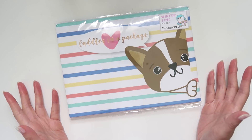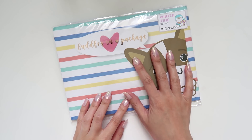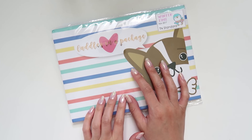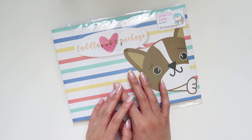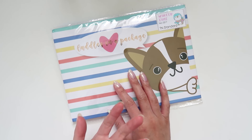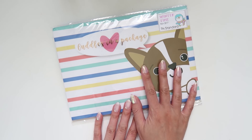Hey internet! Today I have an unboxing video and it's actually going to be the last unboxing I do for the Happy Scrappy subscription kit. I mentioned in the last unboxing whether it was worth continuing or not, and it was very mixed — some were like yes, some were like no. I thought about it and I don't feel like I'm getting as much out of it as I thought I would, so I decided to cancel the subscription. This was the last one that came.